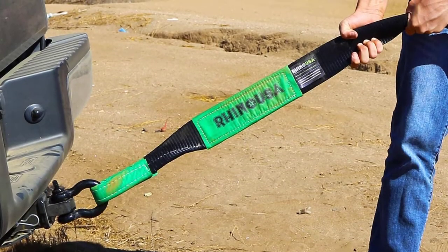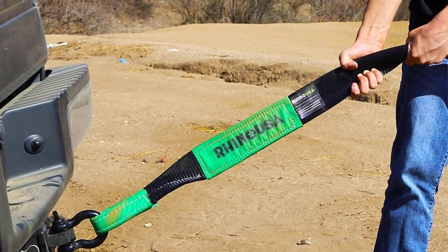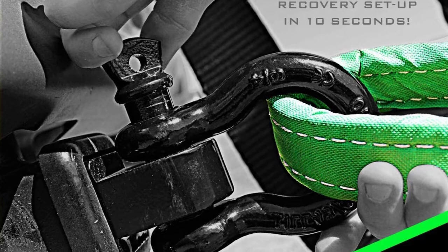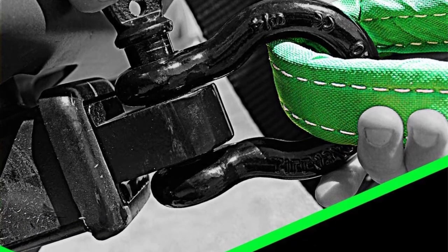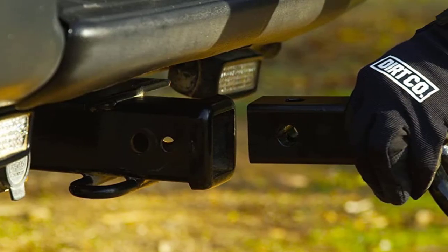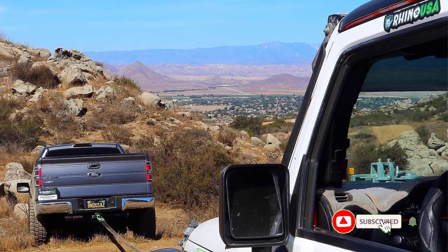A trailer hitch cover may be something that you've never even considered buying for your vehicle. But while some trailer hitch covers serve as a cosmetic upgrade only, there are others that can give your vehicle some added usability. Some double as a third brake light, while some others give your trailer hitch a triple ball hitch mount for different hitch sizes. There are many products available to choose from, each with different characteristics, benefits, and prices.